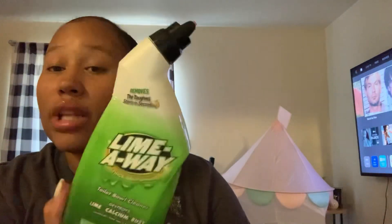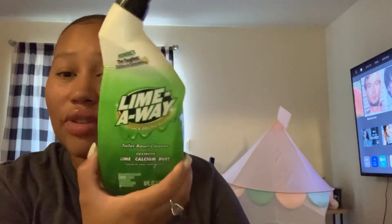Welcome back to part two of my Dollar Tree haul, we're gonna keep it going. This is the non-health and beauty items. The first thing I got is Lime Away, 16 fluid ounces — it's a toilet bowl cleaner but I also like to use it for the bathtub.